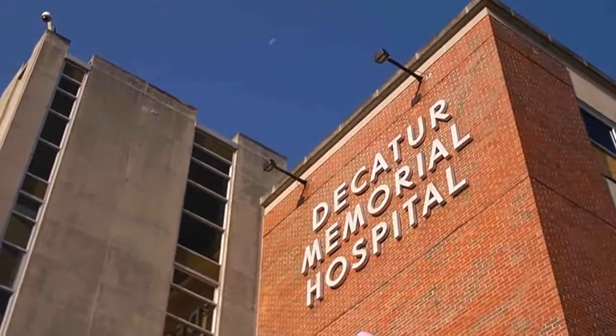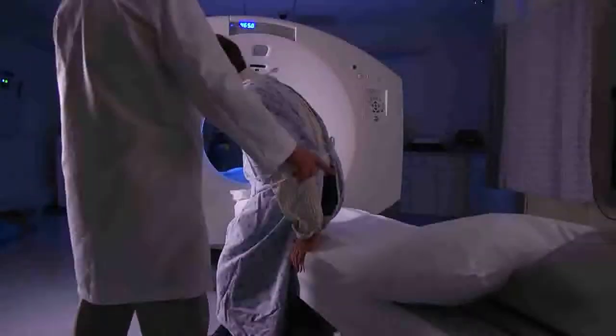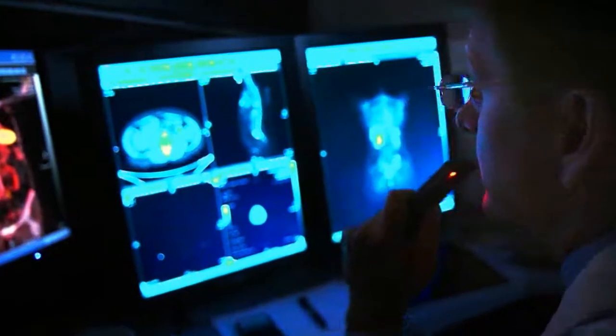The oncologic practice in Decatur is a very progressive practice that services a large portion of central Illinois. That oncology practice was founded by my father in 1968. He provided the groundwork for us to be progressive in how we approach medicine.